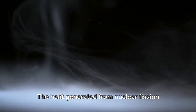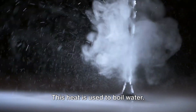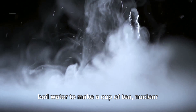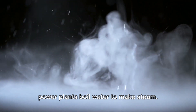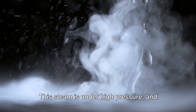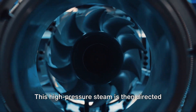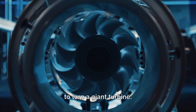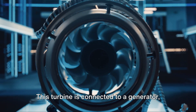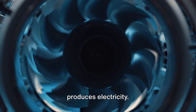The heat generated from nuclear fission is not wasted — it's put to great use. This heat is used to boil water. Just like you boil water to make a cup of tea, nuclear power plants boil water to make steam — a lot of it. This steam is under high pressure, and it's this pressure that's harnessed to do serious work. This high-pressure steam is then directed to turn a giant turbine — picture a windmill, but instead of wind, it's steam making it spin. This turbine is connected to a generator, and it's the spinning of this turbine that produces electricity.